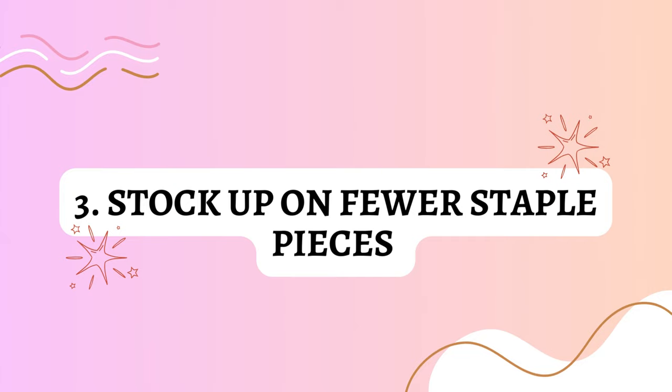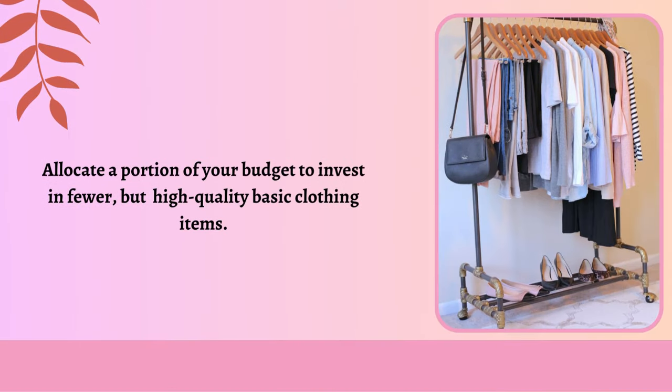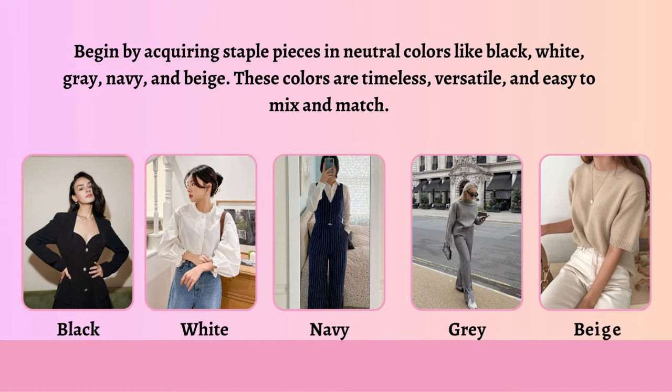Stock up on fewer staple pieces. Allocate a portion of your budget to invest in fewer but high-quality basic clothing items. Begin by acquiring staple pieces in neutral colors like black, white, gray, navy, and beige. These colors are timeless, versatile, and easy to mix and match.